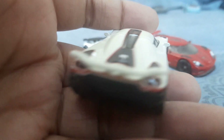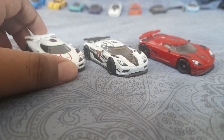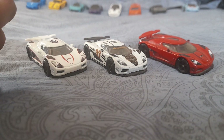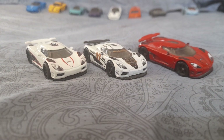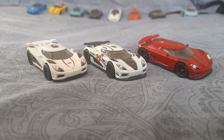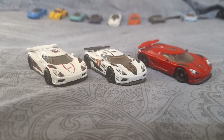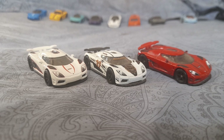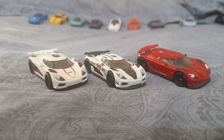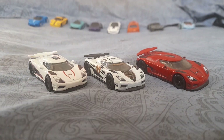I'm super happy to finally get my hands on the Boulevard Agera R — it was my dream to have this car. Make sure to smash that like button and subscribe to my channel if you haven't already. Tomorrow is the new update for the Roblox car game, so I'll see you all then. Take care, have a good day — signing out, peace!